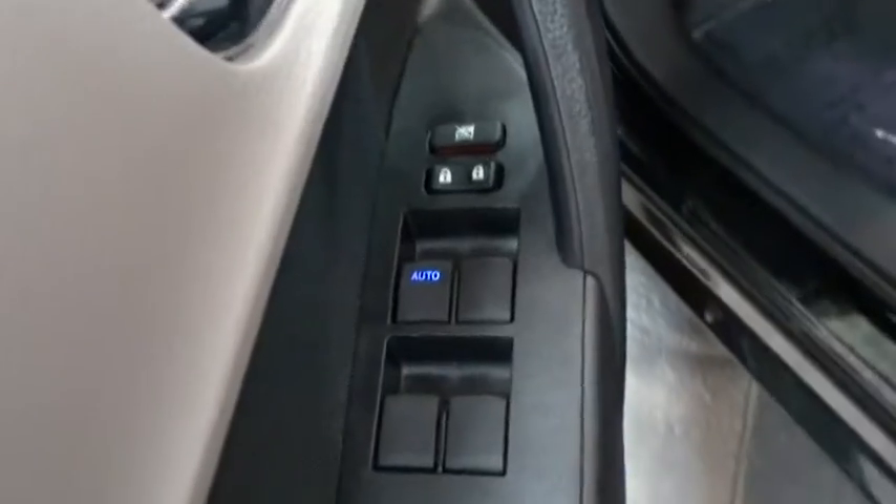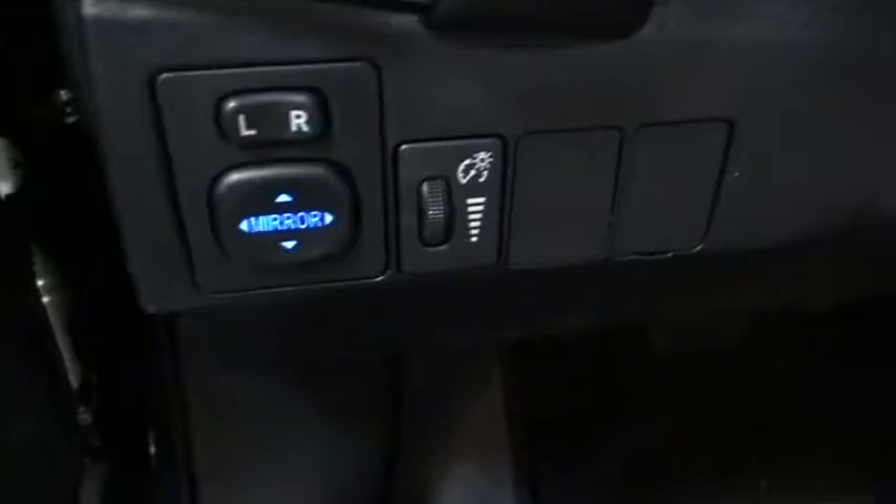Front wheel drive, AM FM stereo radio, climate control, rear defrost, passenger airbag, CD player, power windows.